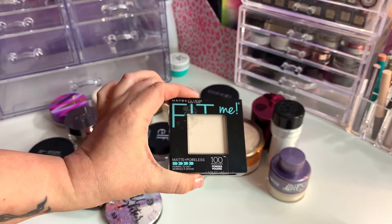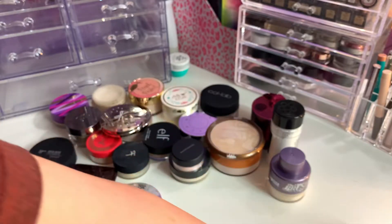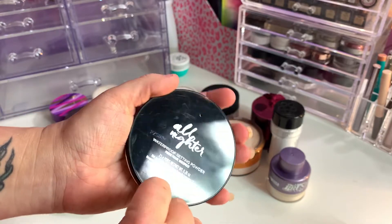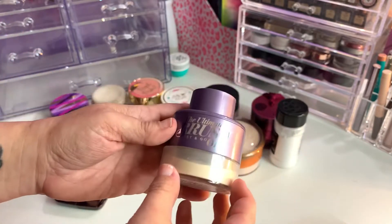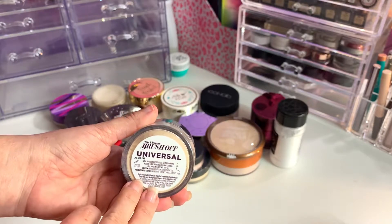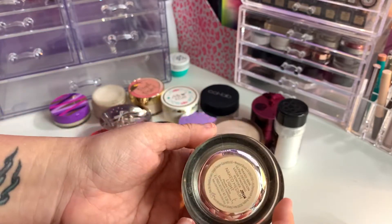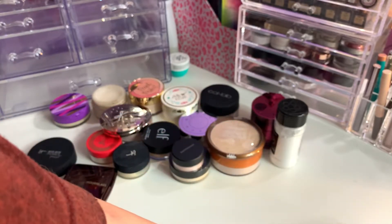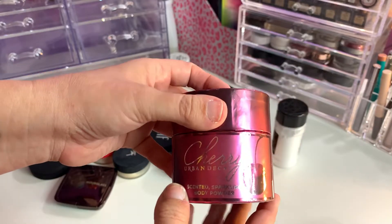The Urban Decay All Nighter waterproof setting powder — one of my favorites, I will be keeping that. Also the Urban Decay Ultimate Brush Set and Brush Offset and Go in Universal — I'll keep this one. However, the Urban Decay Naked Skin in Medium Light is just a little too dark for me, so I will declutter that one.